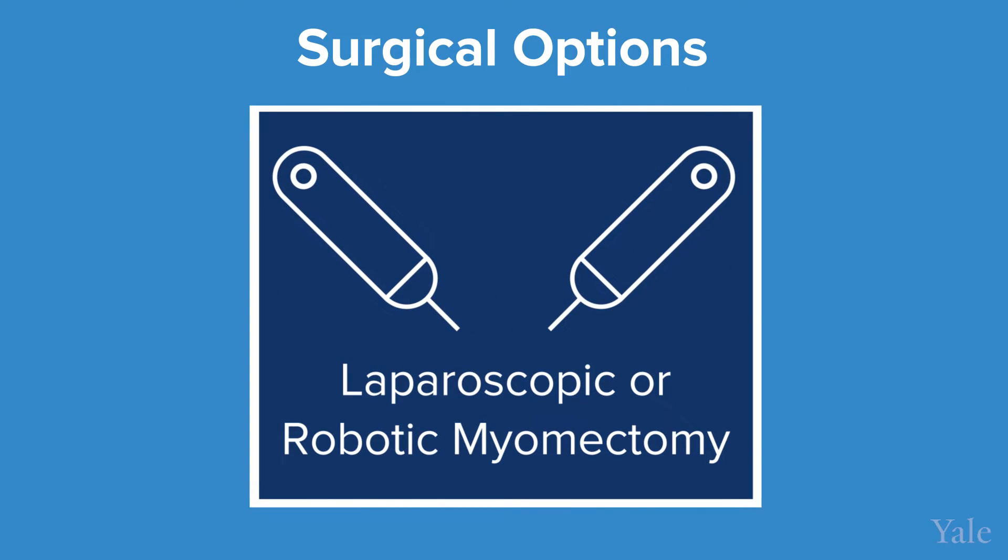For larger fibroids, I can offer laparoscopic or robotic myomectomy. The beauty of the robotic procedure is that we can have access to different aspects of the uterus through small incisions. Again, it's an outpatient procedure — the patient can go home the same day.